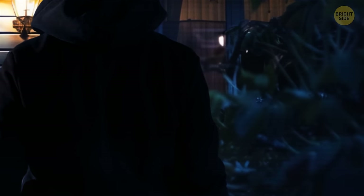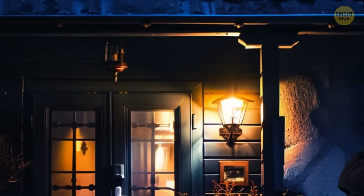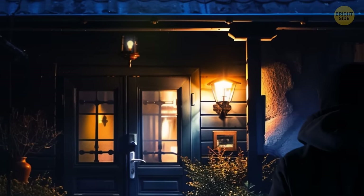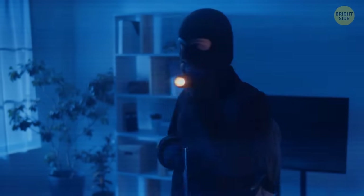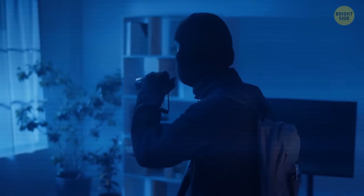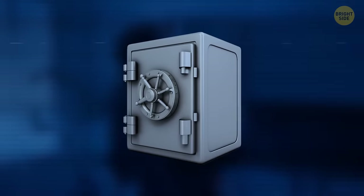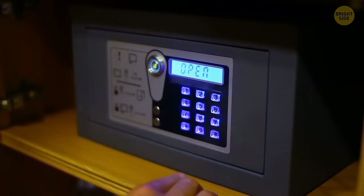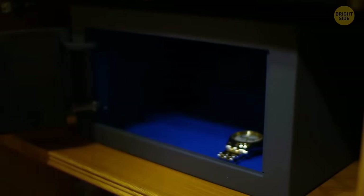Poor outdoor lighting provides cover for burglars to approach unseen. Try solutions such as installing motion sensor lights and ensuring the exterior of your house is well-lit to deter potential intruders. You also need to consider the fact that no matter how many security measures you take, there's always the possibility of a thief being able to bypass them and enter your home. That's why you should have a safe in your house — it's a secondary line of defense that's often overlooked, but in the case of a break-in, a secure safe can help you protect valuable documents, jewelry, and other irreplaceable items.